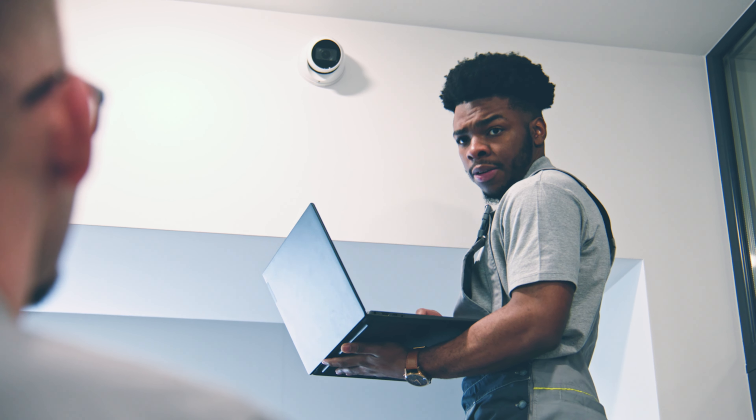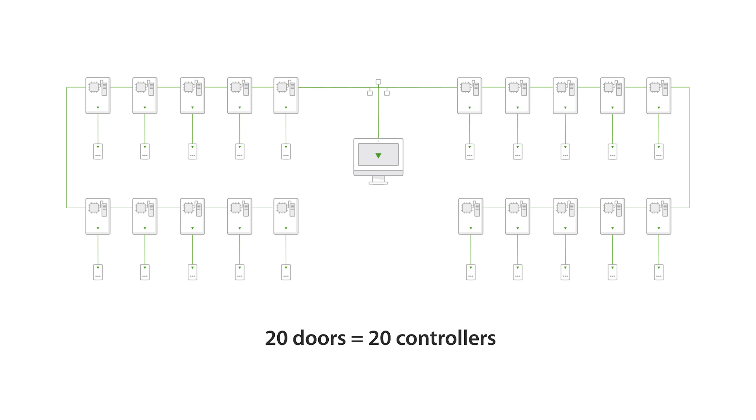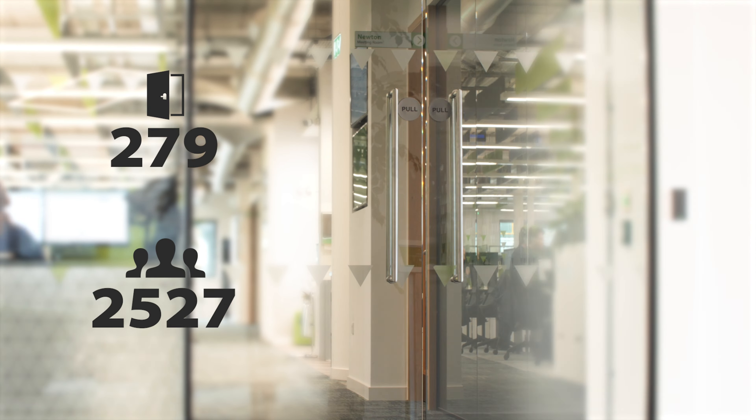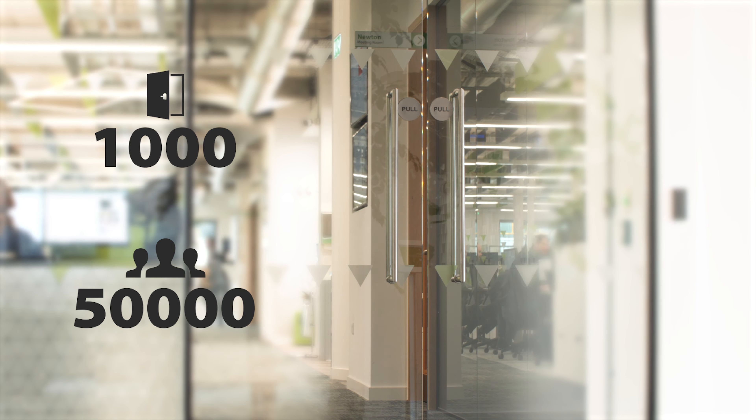We want to make life easy. You only need one door controller to secure a door, so if you have 20 doors, you need 20 controllers — it's as simple as that. NET2 can scale from 1 to 1,000 doors and handle up to 50,000 people using the system every single day.